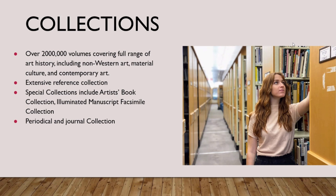We now have over 200,000 items spanning all of art history, including non-Western art, material culture, and contemporary art. The kinds of books we have for research include regular books, journals, exhibition catalogues, museum guides, artist books, and sale and auction catalogues. We have a large reference collection that includes dictionaries of art terminology, biographical dictionaries, encyclopedias, and directories. Some of this is online, but a lot of it is still in print.